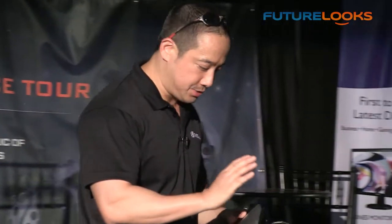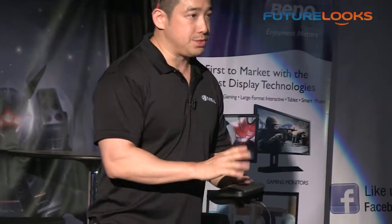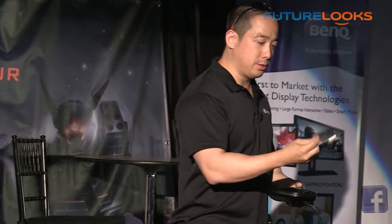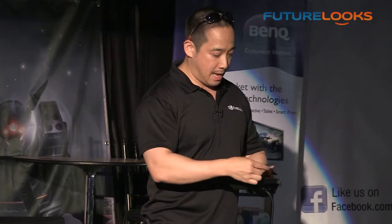Another cool thing is the accessories. We're launching a case as well as detachable shield covers called tags. You'll be able to customize with customized tags — they have carbon fiber available and a matte black one. Companies like Nyko have signed on to release accessories for it as well.